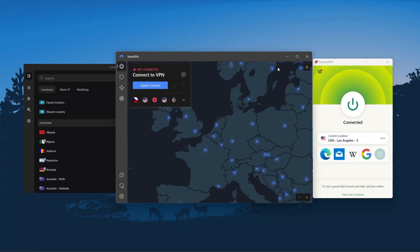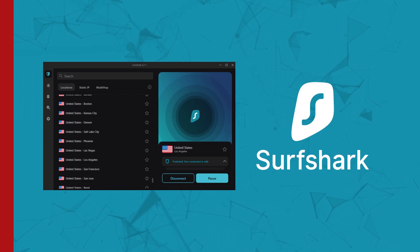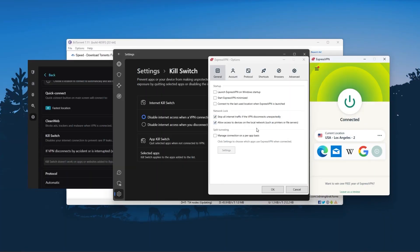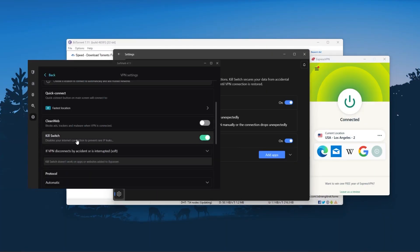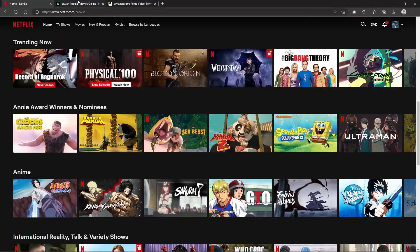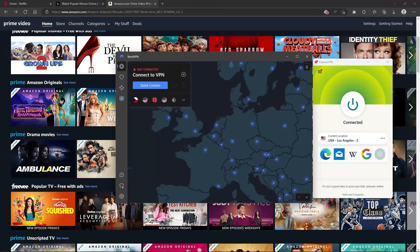I've been regularly testing the best and most popular VPNs and narrowed it down to ExpressVPN, NordVPN, and Surfshark as the best three overall. Of course they all vary in budget and features, yet they all have a kill switch, they're excellent for torrenting, and they all consistently work with streaming services such as Netflix, Hulu, and Amazon Prime Video — that's why these are my favorite three.